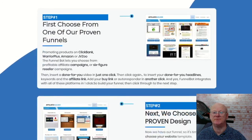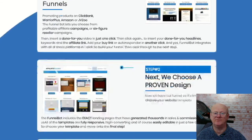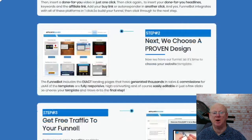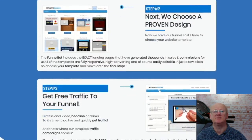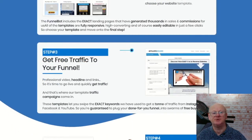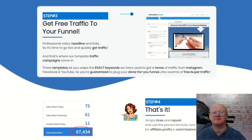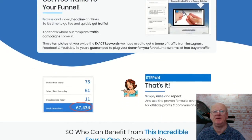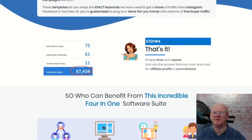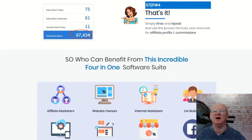Simply plug in your favourite autoresponder and use the step-by-step training to start generating a load of viral traffic, start building your lists and making money. You will be able to sell your high quality software that is included as well as promote 40 of the top affiliate programs on Clickbank, JVZoo and Warrior Plus — all in under 60 seconds. Everything has been made so easy. Simply log into the cloud-based app and within 60 seconds you can tweak everything and launch your one-click funnels, and today you can get all of this for a very low starting price of only $17.